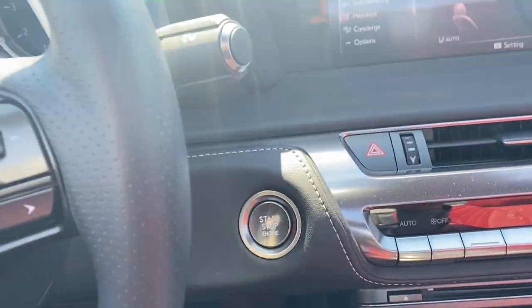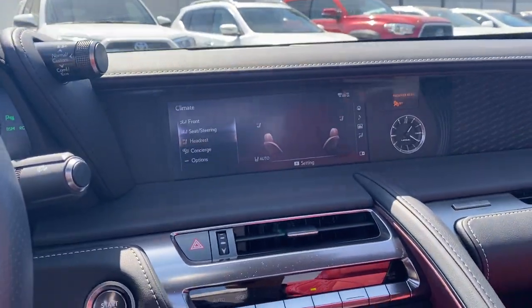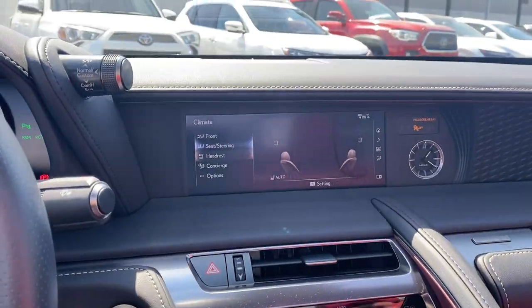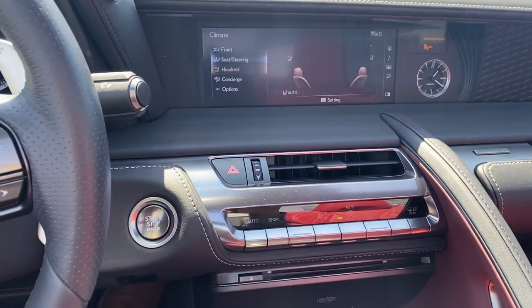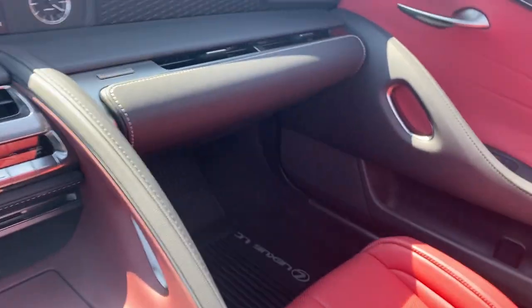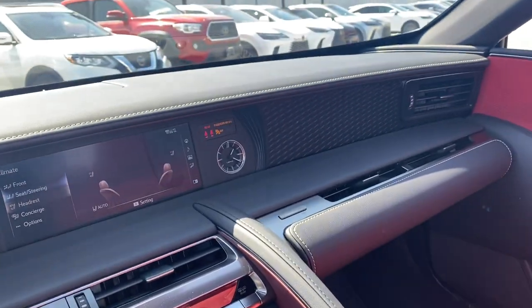We have that beautiful Mark Levinson audio system, which if you are a bit of a sound snob like yourself, you can appreciate as a phenomenal sound system. That's pretty much all I really have to share about the vehicle right now. I think we have a really good idea of the condition of the car.